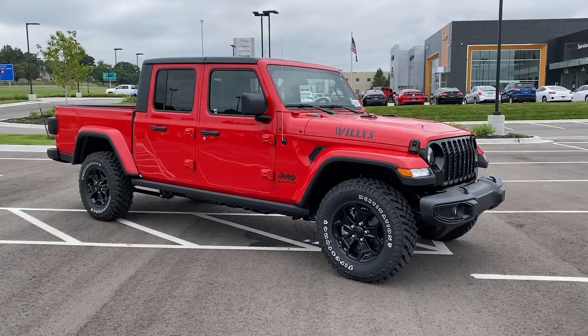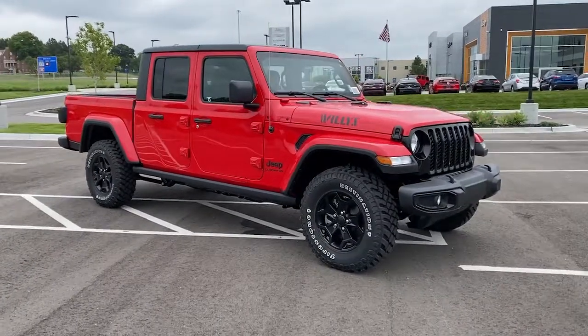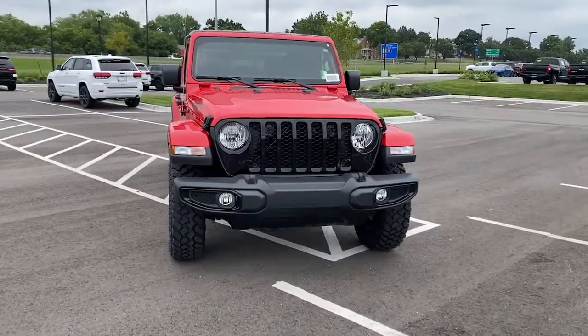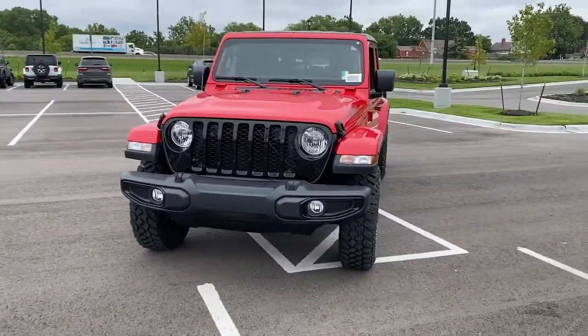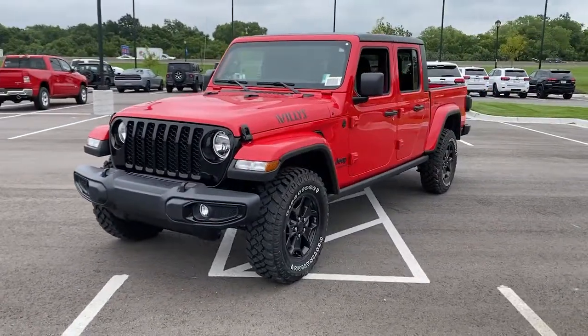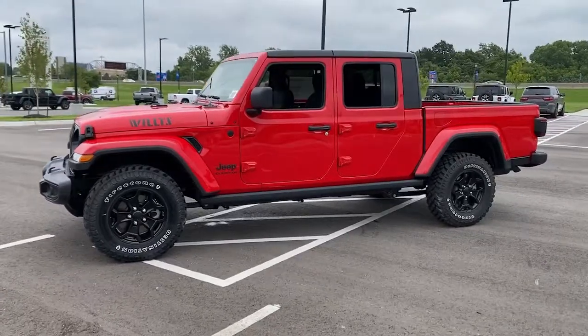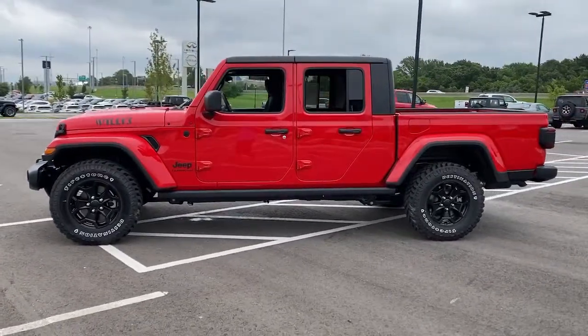You will love the features of this 2021 Jeep Gladiator. Get the features you need and the comfort and style you've been hoping for. This well-equipped vehicle is an excellent value and will help you make the most of every drive. All you need to do is relax and enjoy the ride. These are just some of the great options this vehicle comes with.